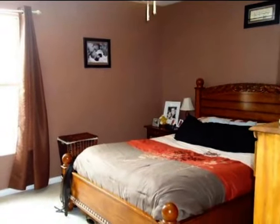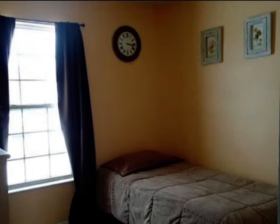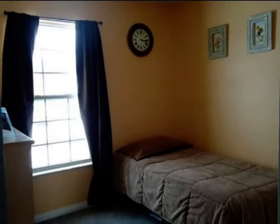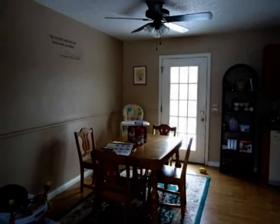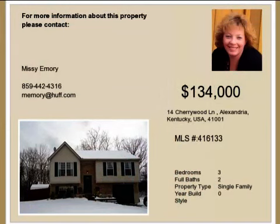Interior features of this property include walk-in closets, central air conditioning, a partly finished basement, and a family room. On the outside, this property features a deck and a brick exterior finish. This property is represented by Missy Emery with Hobbs Realty.